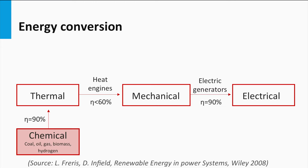Mechanical energy can be converted into electricity using electric generators, with an efficiency of 90 percent. This shows that in all process steps of making electricity out of fossil fuels, at least 50 percent of the initial available chemical energy is lost in the various conversion steps.